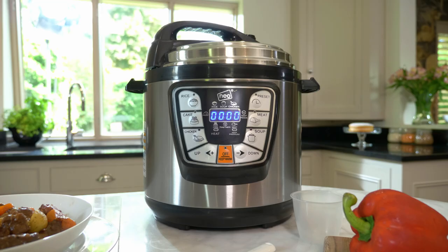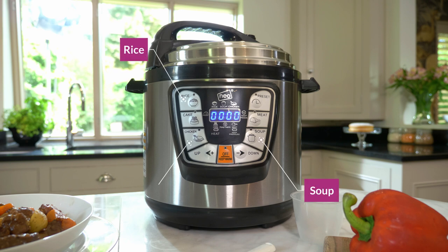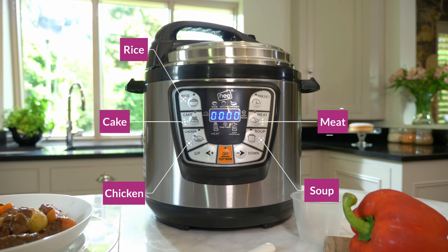There are eight settings for you to tailor your pressure cooker to, depending on whether you're cooking rice, soup, beans, poultry, fish, vegetables, or cakes — the options are endless.